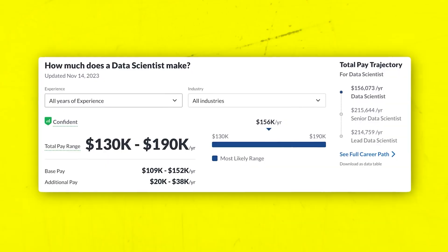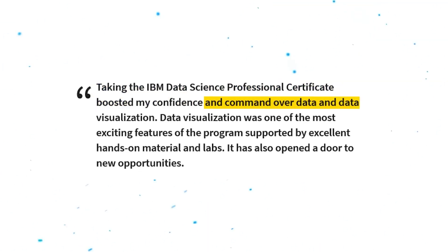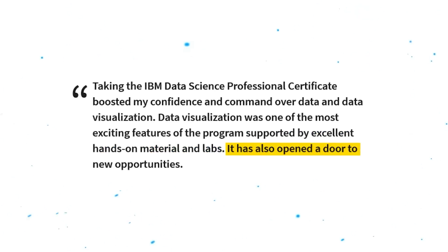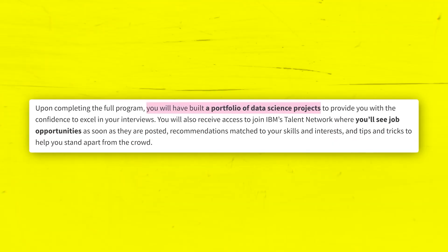Best part? It's 2024 approved and affordable, ranging from $39 to $79 per month. It is time to unleash your inner data wizard.